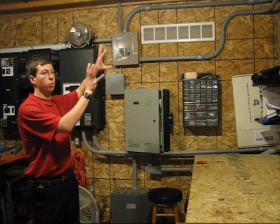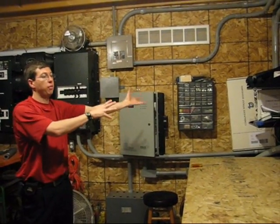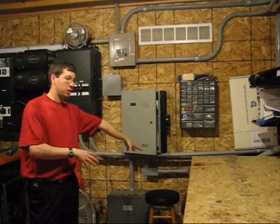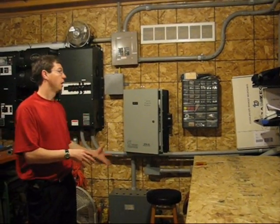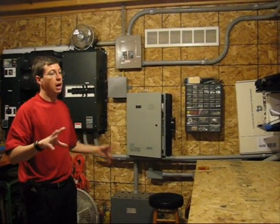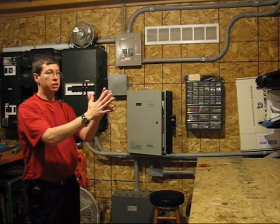What we have in this room is basically the heart of the system. This is where all of the inputs from the wind turbine and the solar panels come into. It comes in through conduits out of the ground here, and then through various equipment the power is rectified and conditioned.